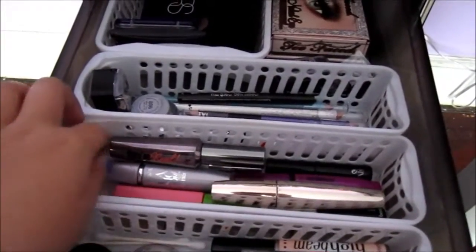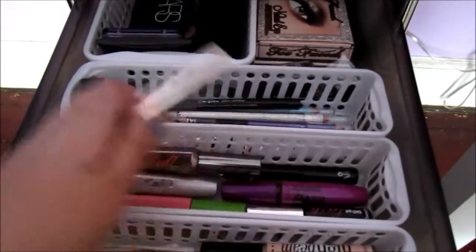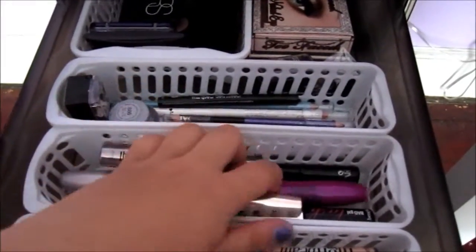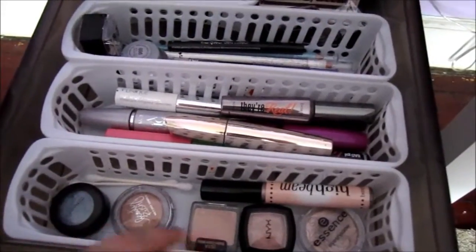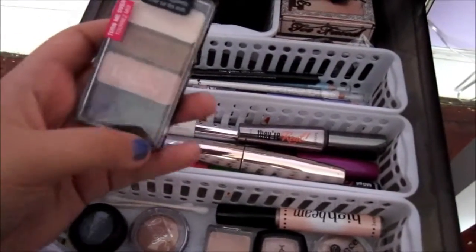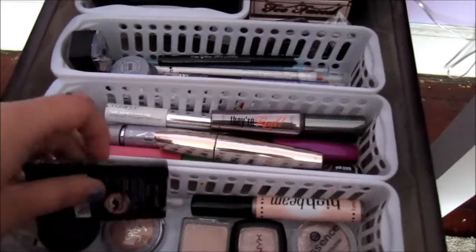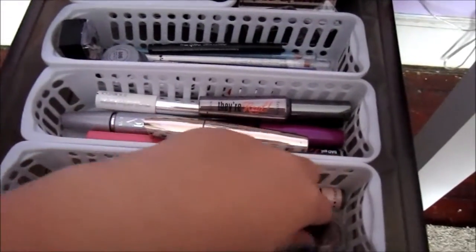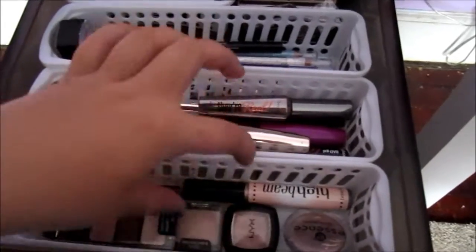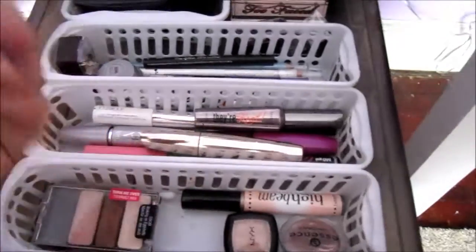In this container I have my other mascaras. I have Benefit They're Real which is one of my favorites, a couple Maybelline, L'Oreal, another Benefit, a Cargo, and a Clinique one. In the last section I have some more random products — a drugstore palette by Wet n' Wild, a MAC eyeshadow, Victoria's Secret, Benefit High Beam in a little sample, an Essence of Beauty eyeshadow, a NYX one, and another Wet n' Wild shadow which is just a little single.